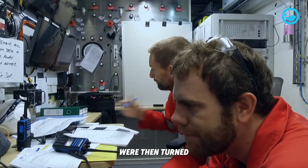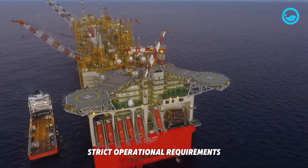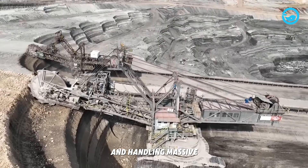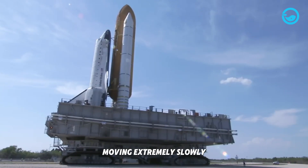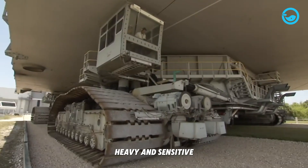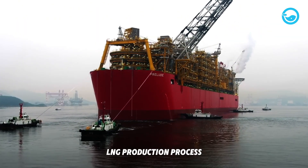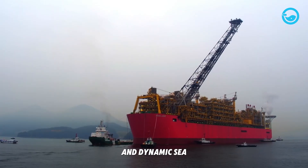These specific needs were then turned into basic design goals, performance targets, and strict operational requirements. The Bagger 293 design had to prioritize digging and handling massive amounts of material. The Crawler Transporter design focused on moving extremely slowly but with incredible platform stability to handle ultra-heavy and sensitive loads. The Prelude FLNG design faced double challenges: fitting a complex LNG production process into a limited space in a corrosive and dynamic sea environment.